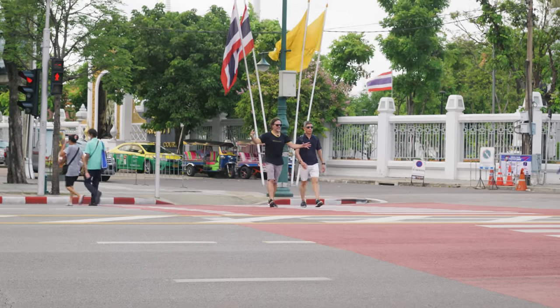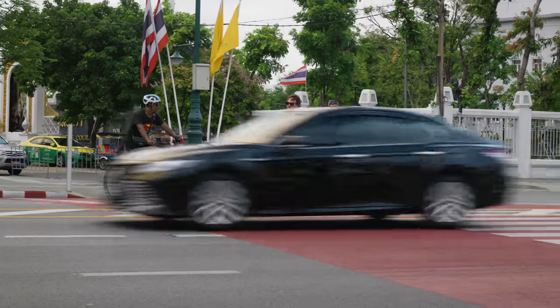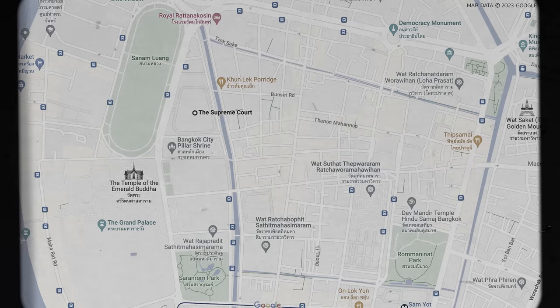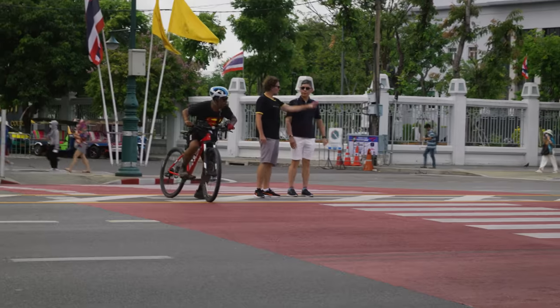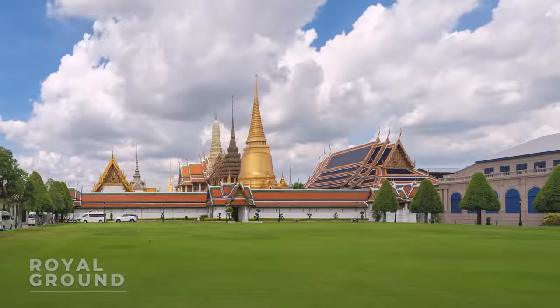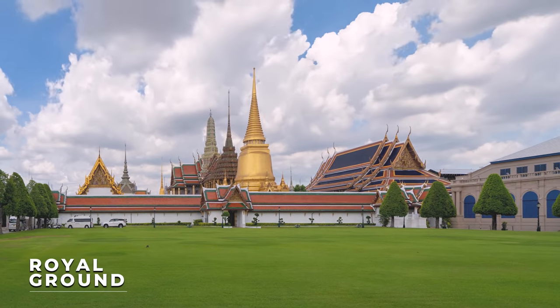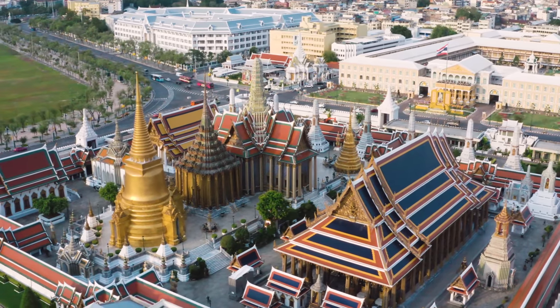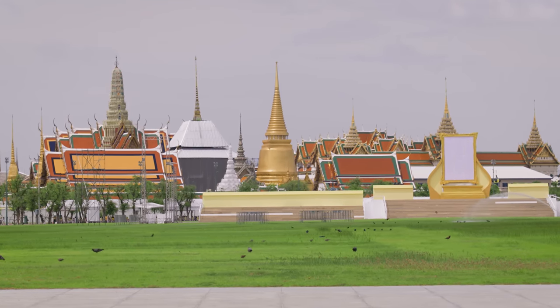This is the inner Ratchadamnoen Avenue. It starts from the Emerald Buddha Temple and the Grand Palace to that bridge. That's the Grand Palace grounds right down there. This is the royal ground right in front of the Emerald Buddha Temple and the Grand Palace. This ground has existed since the founding of Bangkok.